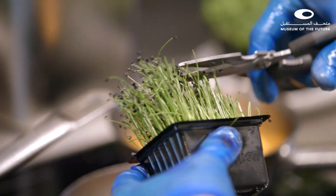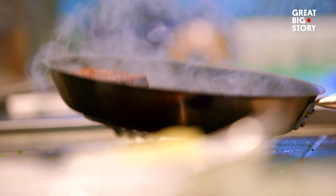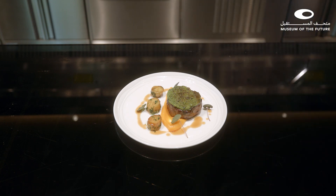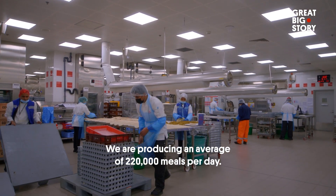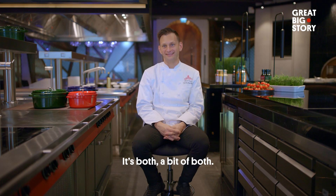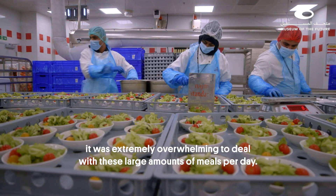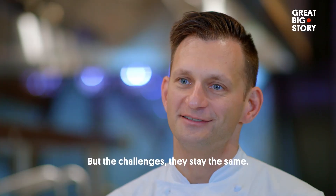I think we need a trip to the kitchen. My name is Patrick Trisch, I'm an executive sous-chef at Emirates Flight Catering. We are producing an average of 220,000 meals per day — that's a lot of meals to be responsible for. I dream of in-flight meals mostly every night. And are they nightmares or happy dreams? Both. When I first started working here, it was extremely overwhelming to deal with these large amounts of meals per day. With time you do get used to it, but the challenges stay the same.